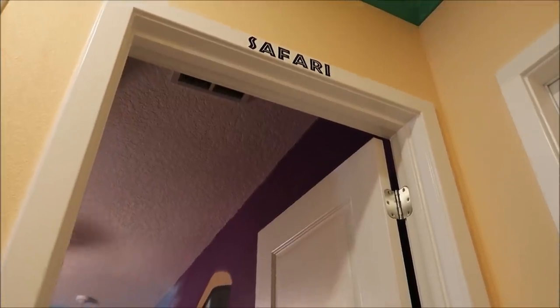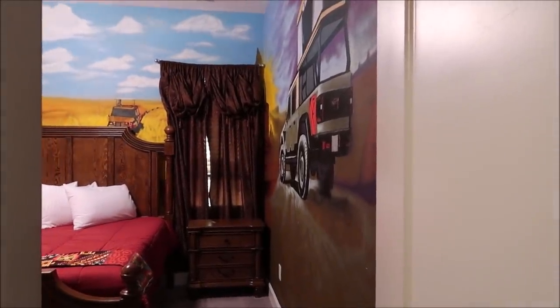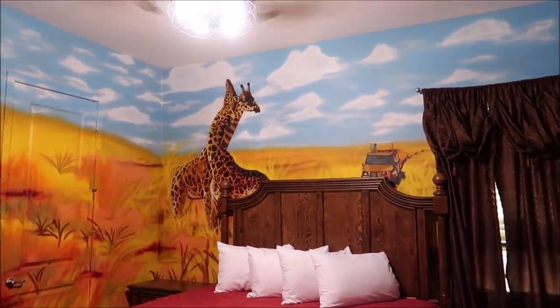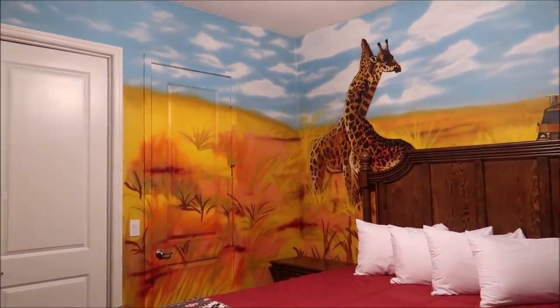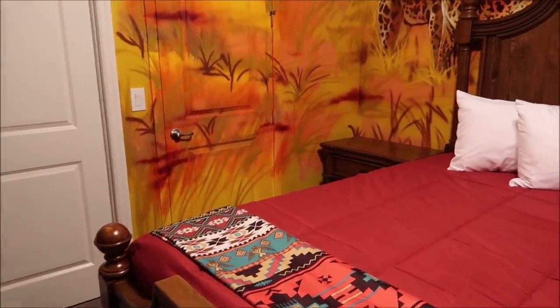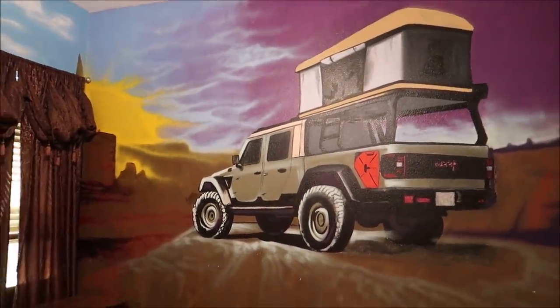To the right of the kitchen we have a safari-themed bedroom. This artwork is literally on point — it's my favorite thing. Look at these walls, and the bed just fits in perfectly. That is amazing. I'm seriously in love with every single room so far and we've only seen three.